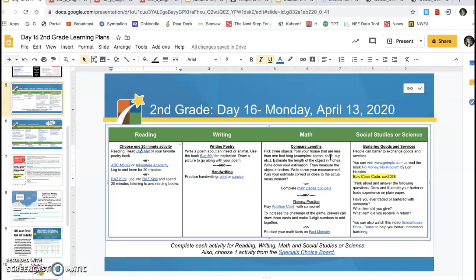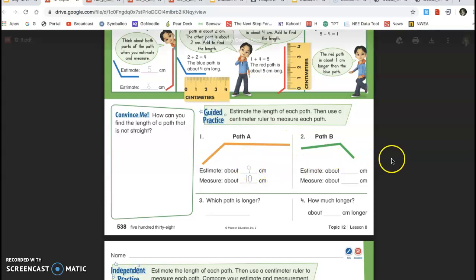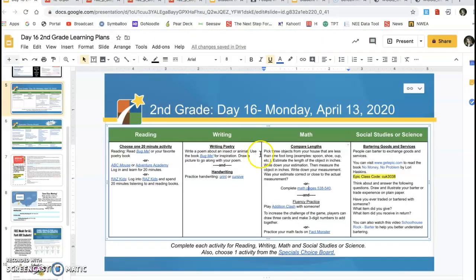Then they'll write down the estimation, and then they'll actually measure the object. There was a BrainPop Junior video about measuring with inches — you can go back to that if you need a review. Then write down the actual measurement. Students will write down if their estimate was correct, pretty close, or not close at all. That lets students reflect on whether they're thinking of inches the right way. There's also the option of completing the math page in enVision lesson 12.8, which guides students through estimating and measuring. This one does have centimeters, which they talked about yesterday, but if you want them practicing more with inches, do the first activity.